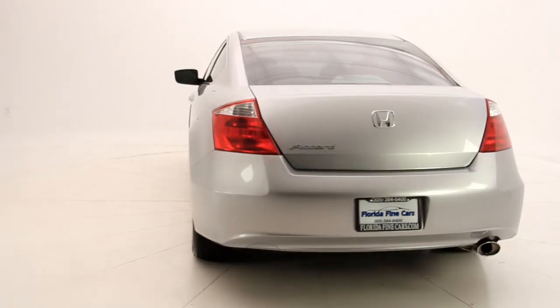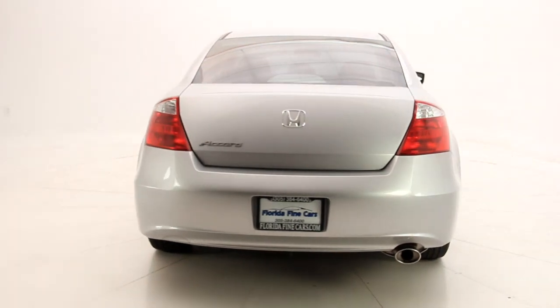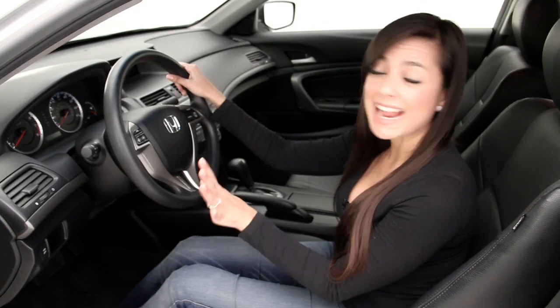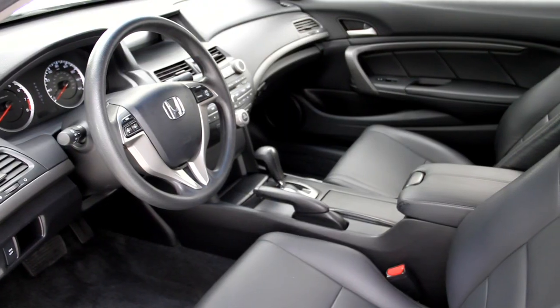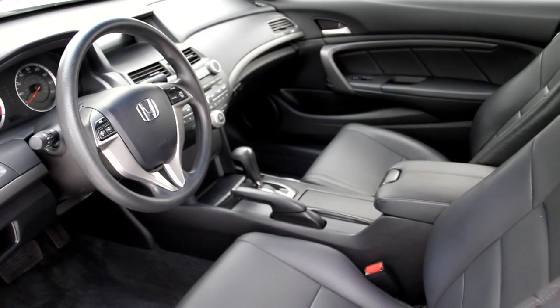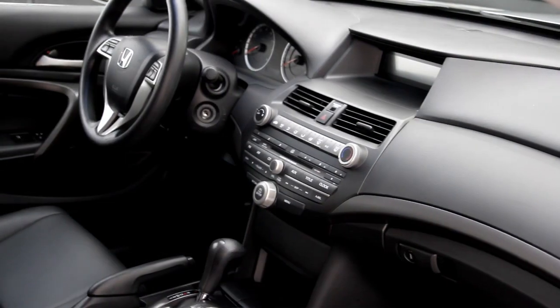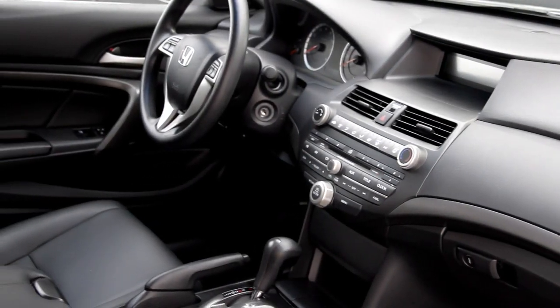The exterior color is alabaster silver with black leather interior, and it's Carfax certified one owner, no accident Florida car. It has a high quality interior and has plenty of passenger space. It also comes with a CD player, auxiliary audio input, full power accessories, and fold down rear seats for extra cargo space.